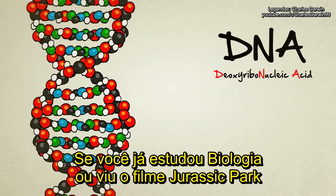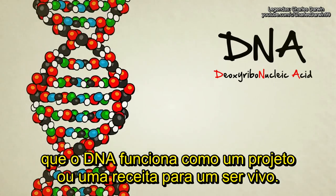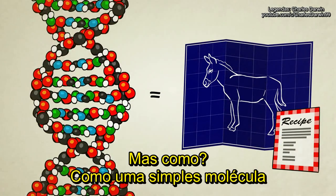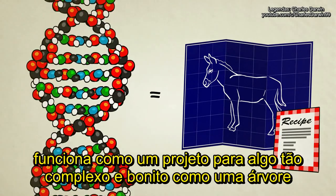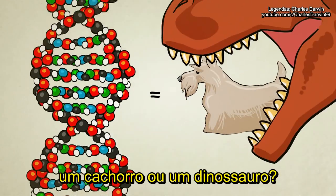If you ever studied biology or saw the movie Jurassic Park, you probably heard that DNA acts as a blueprint or a recipe for a living thing. But how? How on earth can a mere molecule act as a blueprint for something as complex and wonderful as a tree, a dog, or a dinosaur?